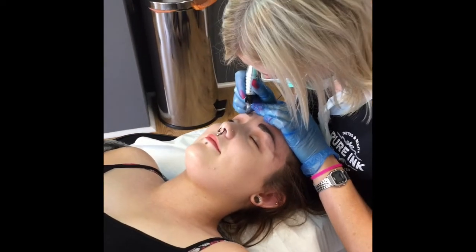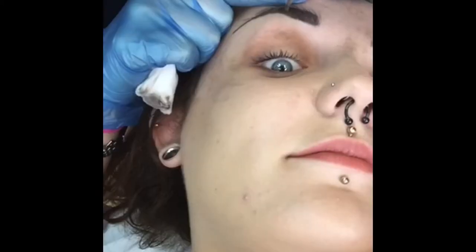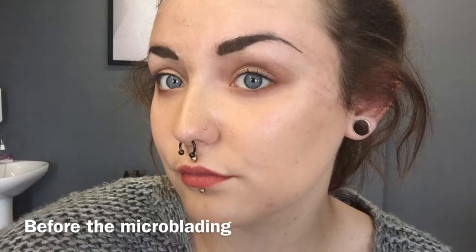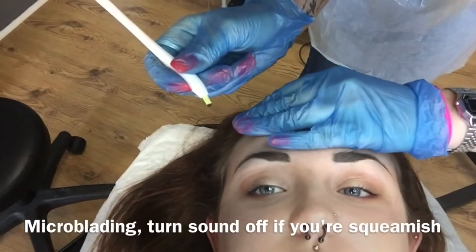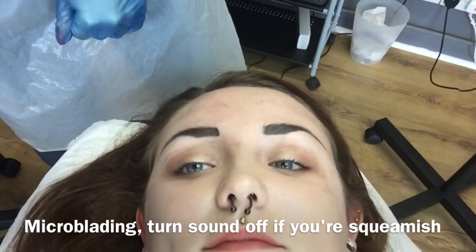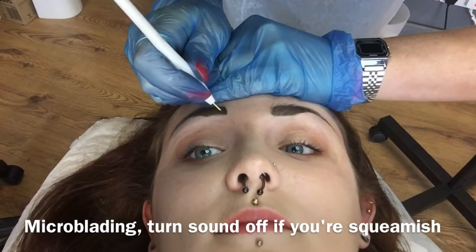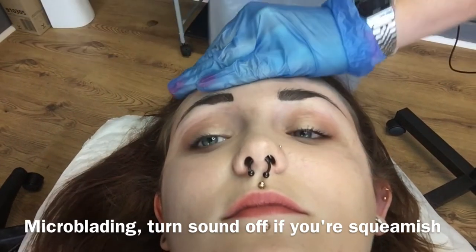I'm so excited! Yes, so excited. Is it numb? Yeah.